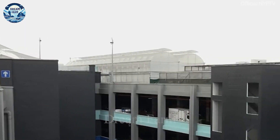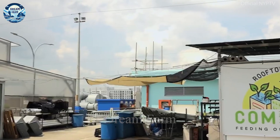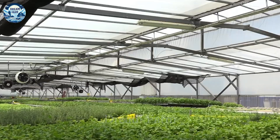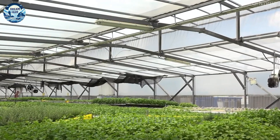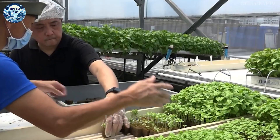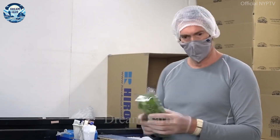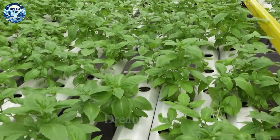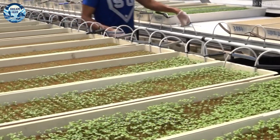Concorde is the first and only aquaponics system in Singapore, combining greenhouse technology with hydroponics to produce clean vegetables. With a special approach by taking advantage of underutilized spaces, such as multi-story car parks, Concorde transforms these areas into agricultural production areas.